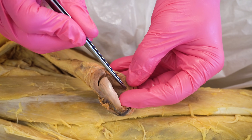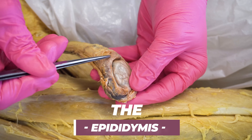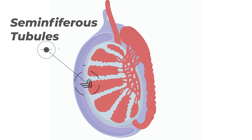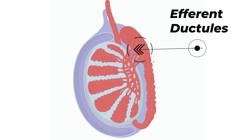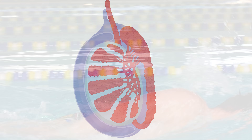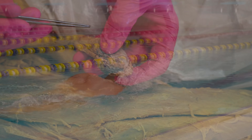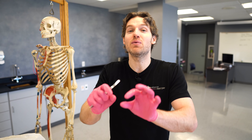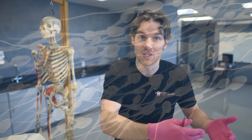Once spermatogenesis is complete, those sperm cells get propelled toward a structure called the epididymis. There are some collecting tubules along the way: the seminiferous tubules drain into straight tubules, then to the rete testis, then to the efferent ductules, and finally into the epididymis. We nickname this place 'Swim Academy' because this is where the sperm cells become motile and fully mature. Inside the epididymis is one really long tube that, if stretched out, would be over 20 feet long. The sperm cells move through this tube passively, gradually gaining motility, and this is where they are stored until called upon.